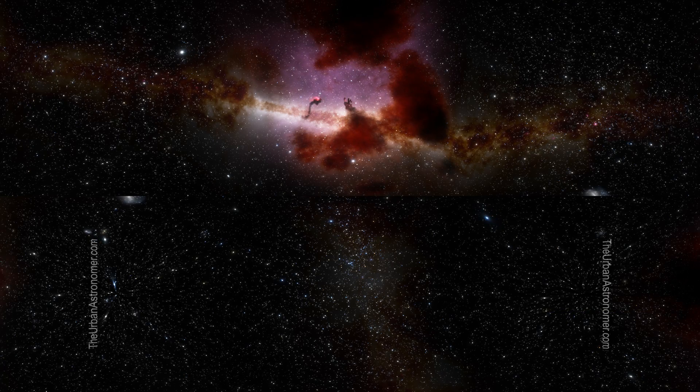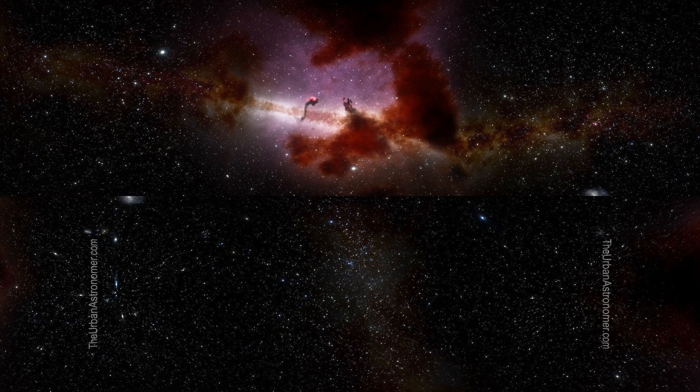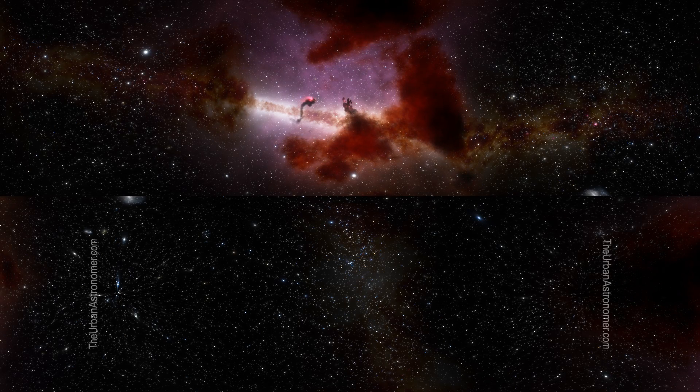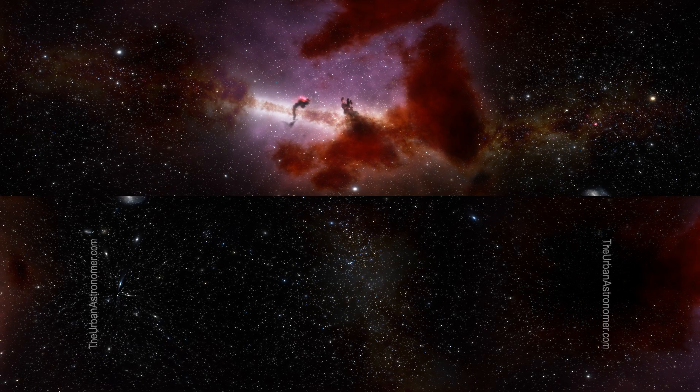The subject of this video is the Eagle Nebula and the three pillars of cosmic dust and gas in it that were originally photographed by the Hubble way back on the 1st of April 1995. Called the Pillars of Creation, it is one of the most well-known photographs constructed using Hubble's data.